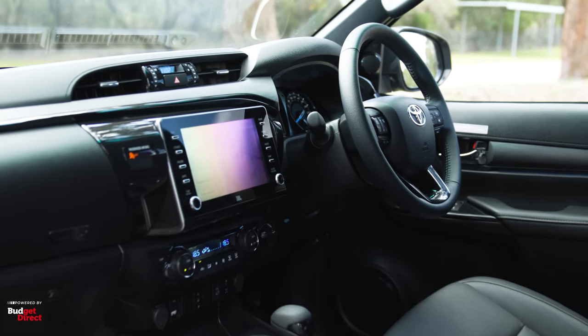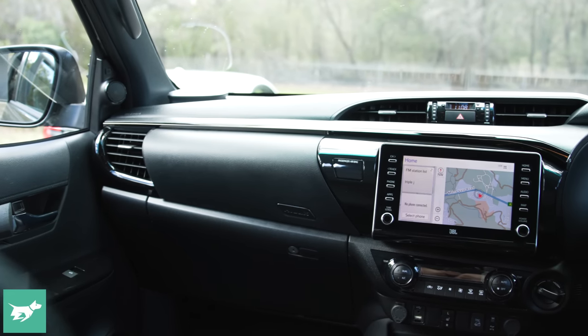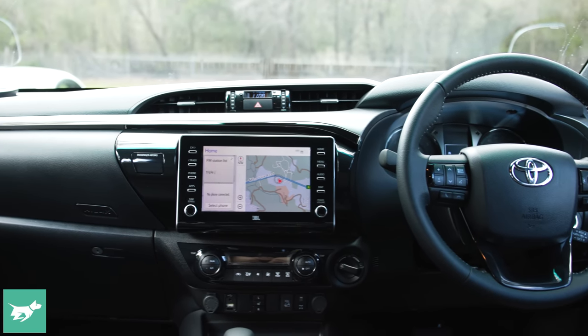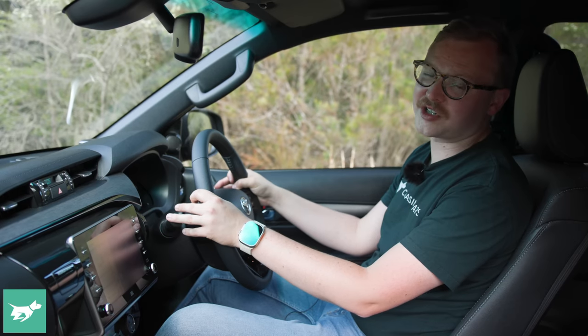In terms of basic ergonomics and basic comfort, it's fine. Toyota have built these cars to do big kilometres, all the controls are easy to find and use, and the seat is reasonably supportive, so there's not all that much to complain about other than superficial stuff.